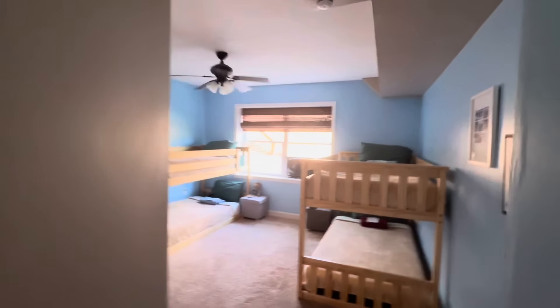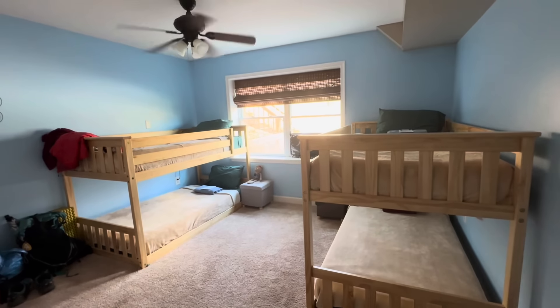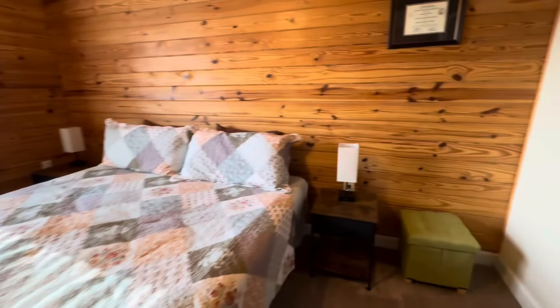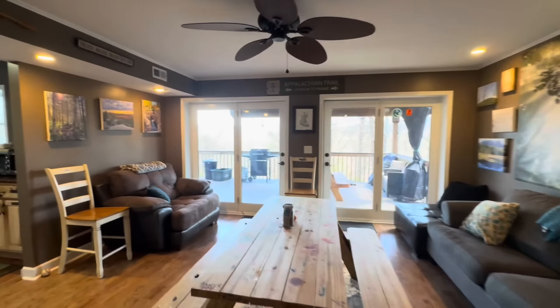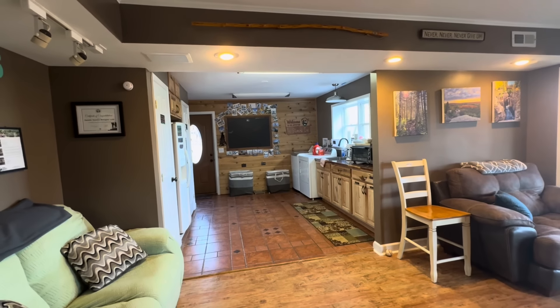Then another bunk room down here with four beds. Downstairs they can accommodate eight, and then upstairs there's another bunk room. It's been a super comfortable place to hang out and hang my hat while I've been getting those Shenandoah miles down.